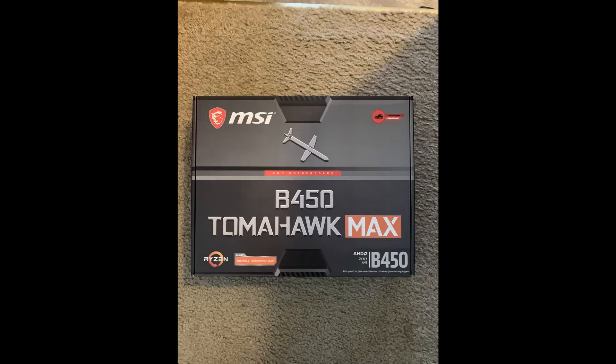The motherboard that I chose for the build was the MSI B450 Tomahawk Max. This motherboard is a great all-rounder for my needs, and it is the next step up from the highly appreciated MSI B450 Tomahawk.